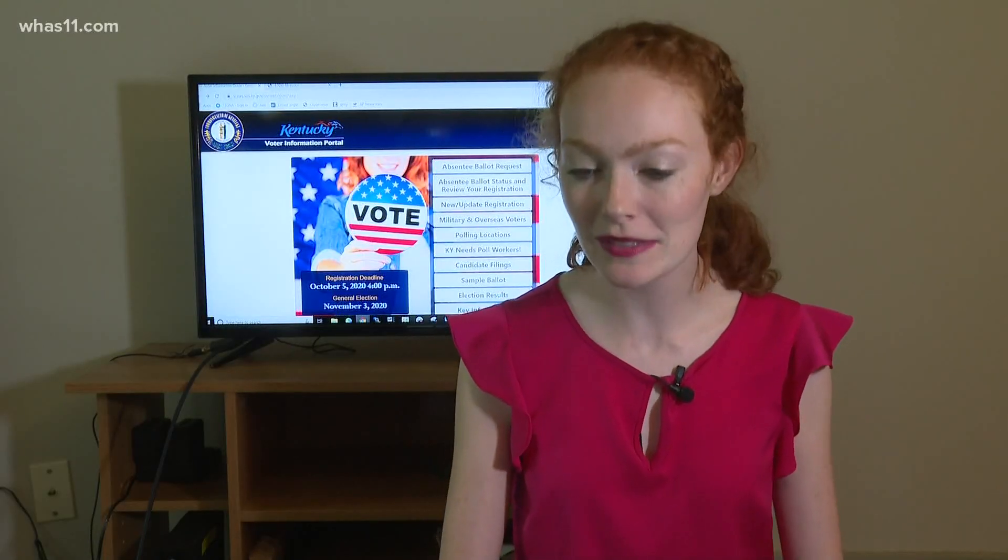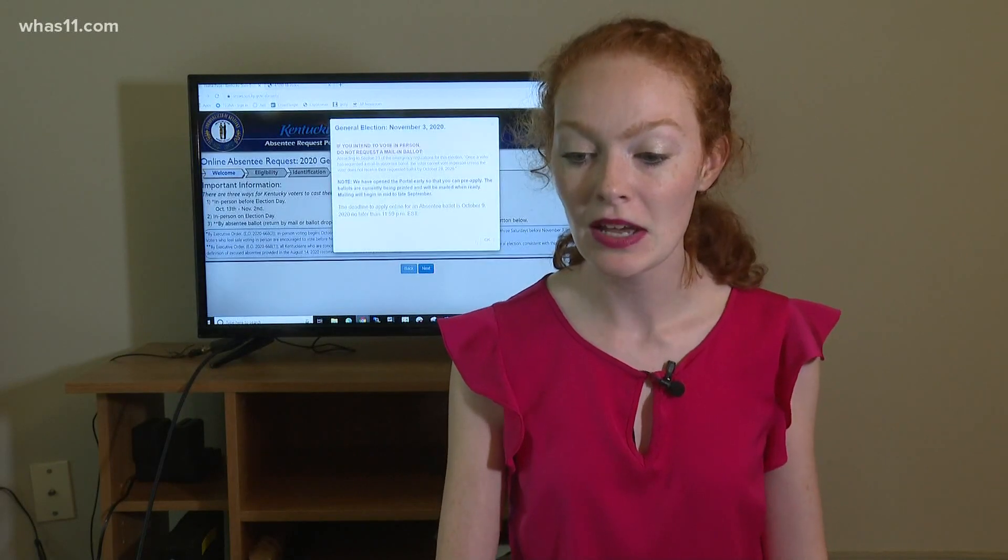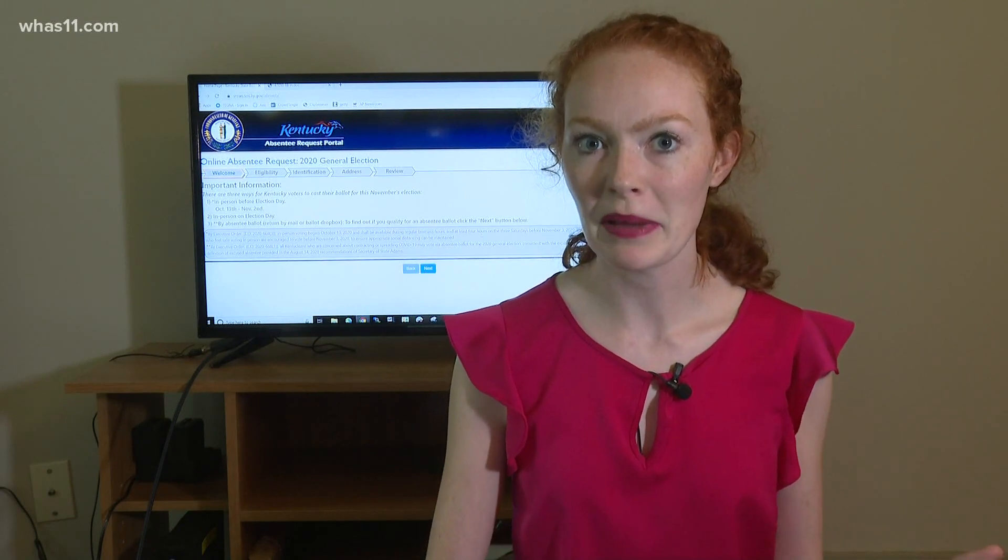In Kentucky, you can request an absentee ballot online or by calling your county clerk's office. In Indiana, you have to send in your application by mail, which you can get by either calling your clerk's office or finding it online.